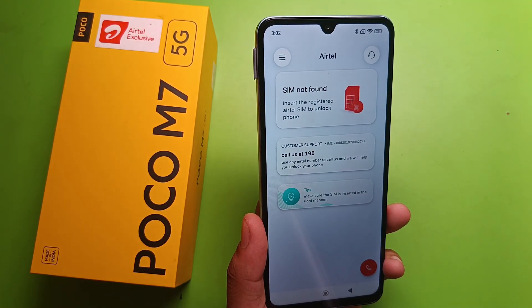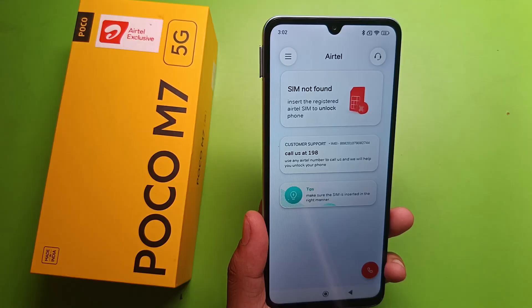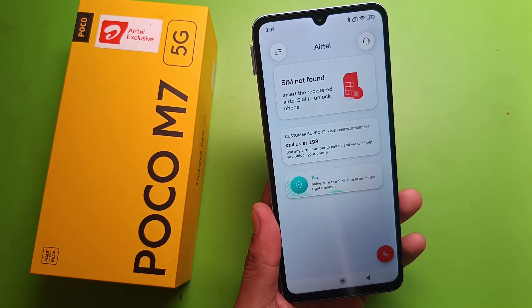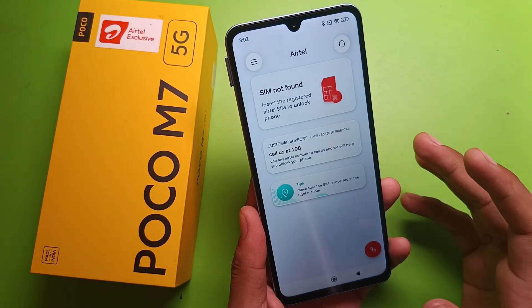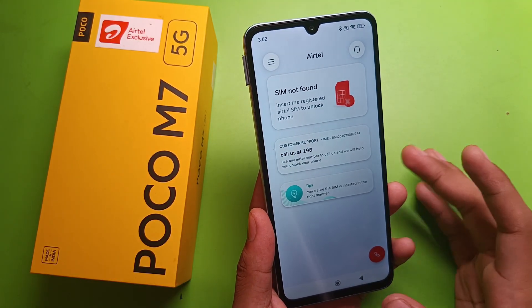Hello friends, welcome to our YouTube channel. In this video I am going to tell you about how to remove the Atel exclusive application in your Poco smartphone. As you can see, it is not pressing back and you are not having access to use your smartphone.